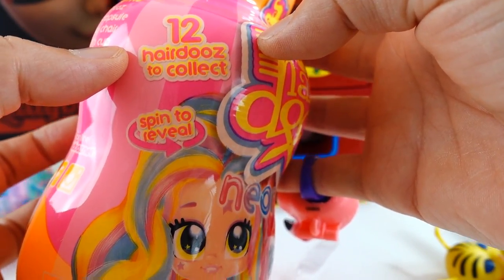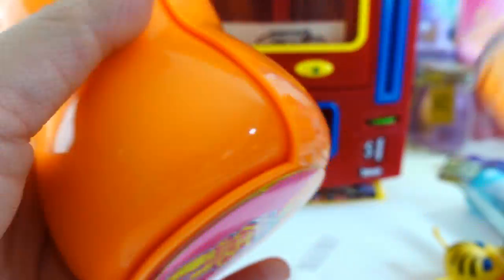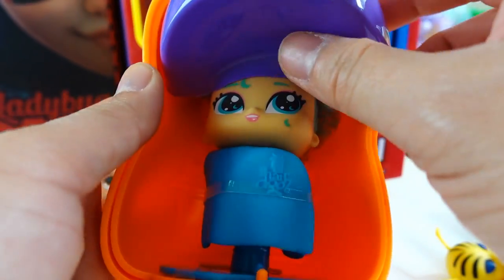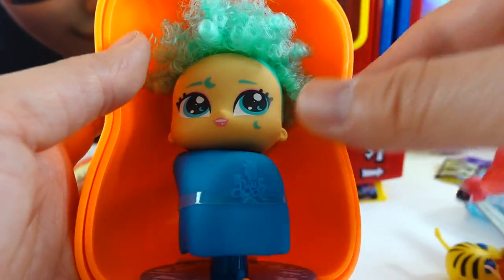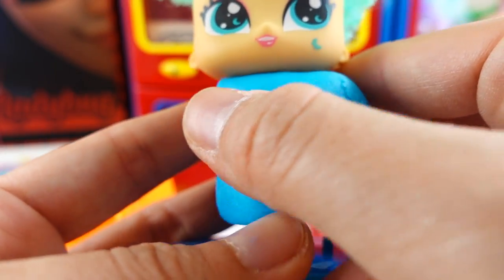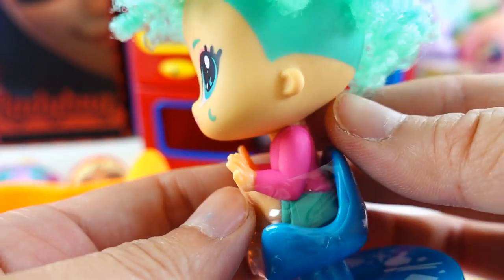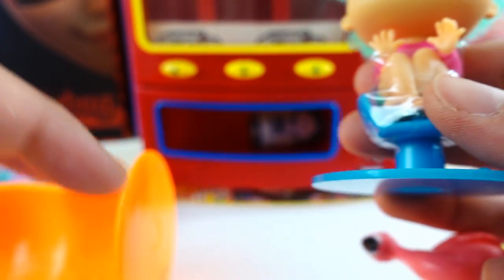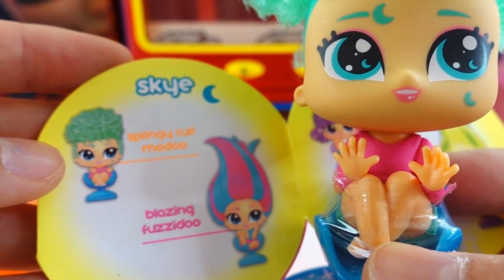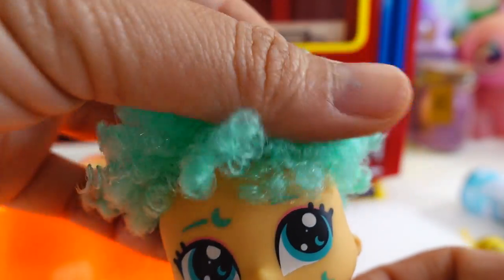Oh, I love this orange neon bottle. And oh, we got a little cutie with green curly hair. Let's take off her covering. Oh my goodness, she is so cute - she is wearing a hot pink shirt with green shorts. Looking in the checklist, this is Skye in a springy curl. Oh my gosh, look at this - it's so curly!